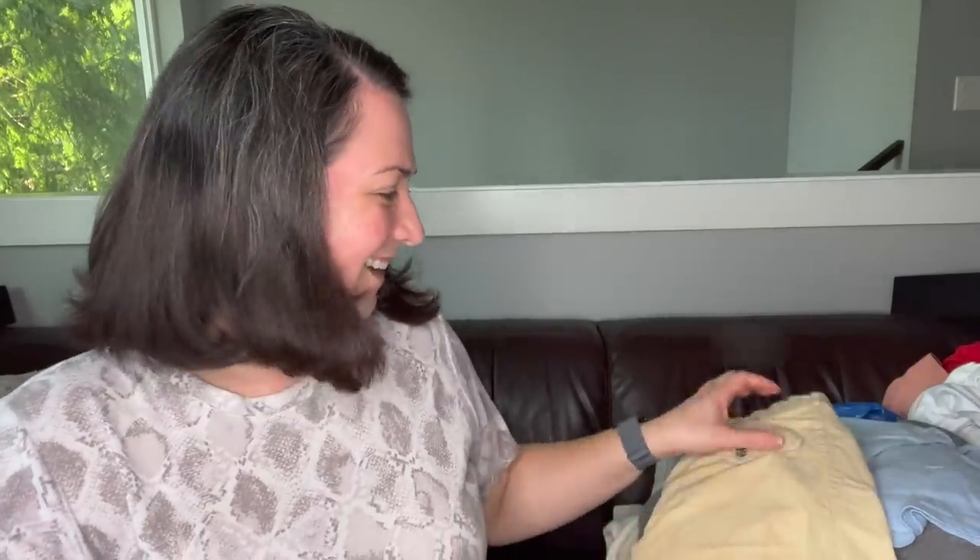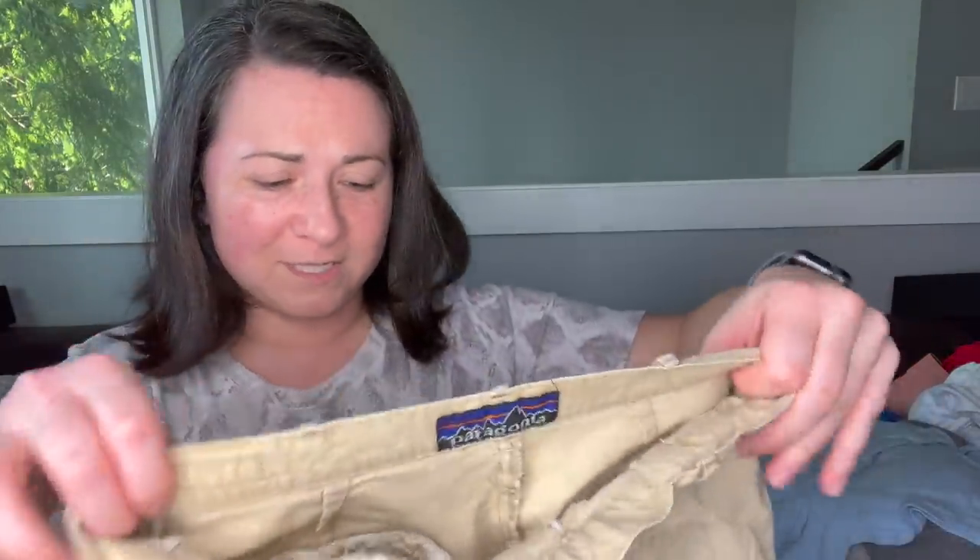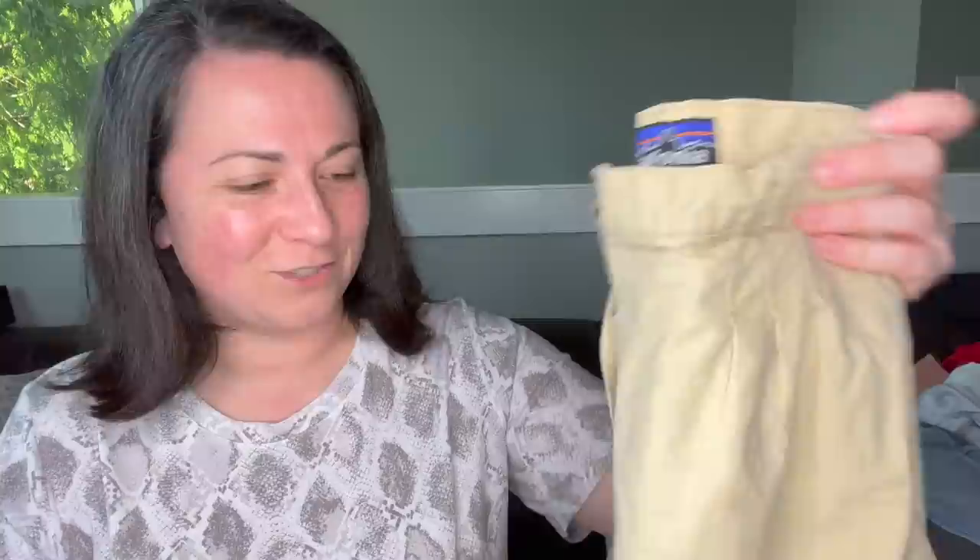Just a North Face hat — that randomly made its way in there. And here's a pair of Patagonia shorts that actually look really old. The tag just looks older. I almost want to say these don't look authentic, but I think they're just an older style, size 10 — guessing they're children's.